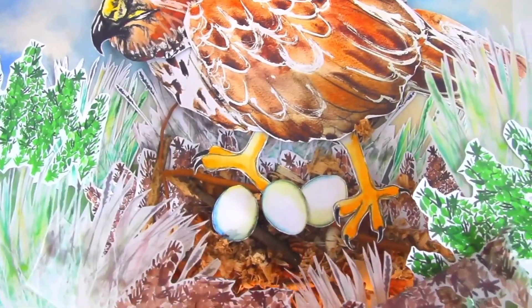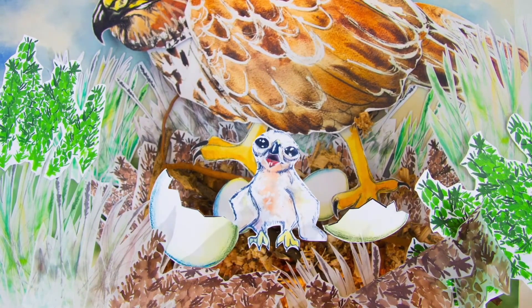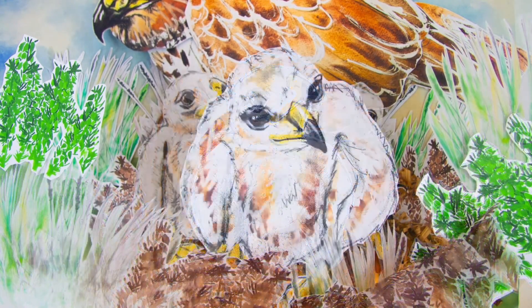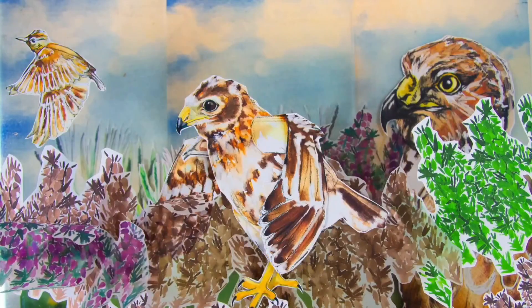After a month, the chicks hatch and are born defenceless with a bit of downy fuzz, relying on their parents to feed and protect them. By early July, the chicks begin to fly the nest, but remain reliant on their parents for a few more weeks.